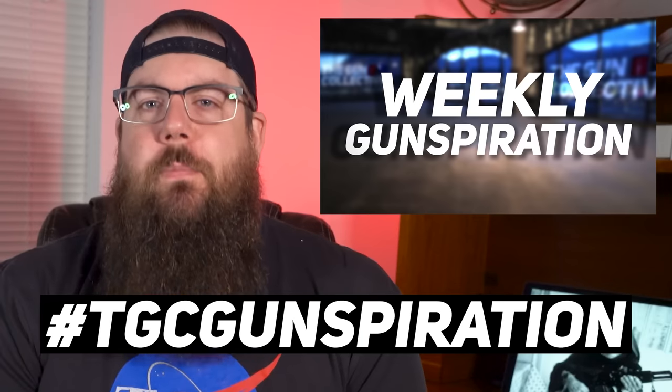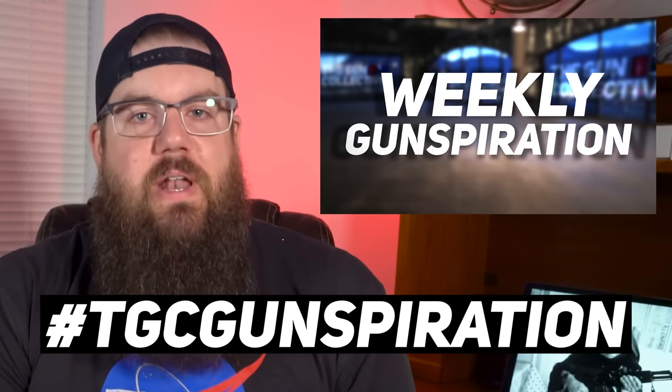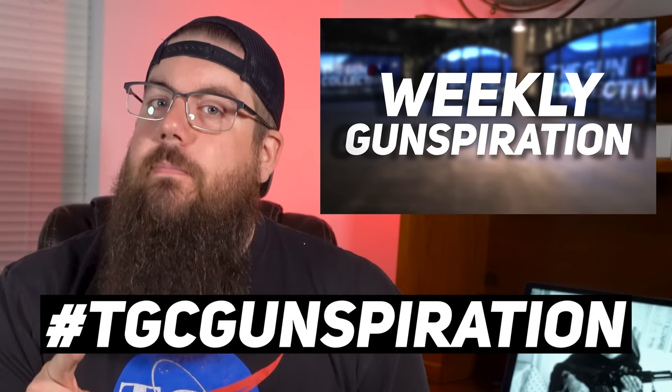To submit your inspirational pictures, post them on Instagram or in our Gundamitalist Facebook group with the hashtag #TGCGunspiration, and maybe you could win something next week.